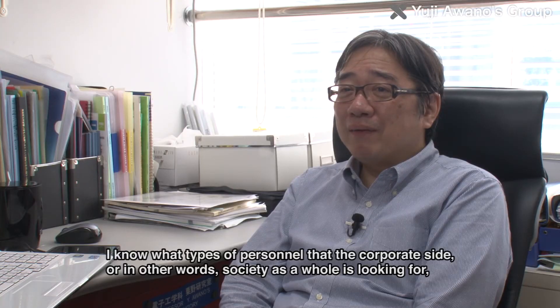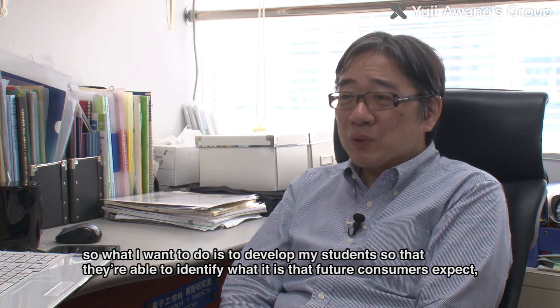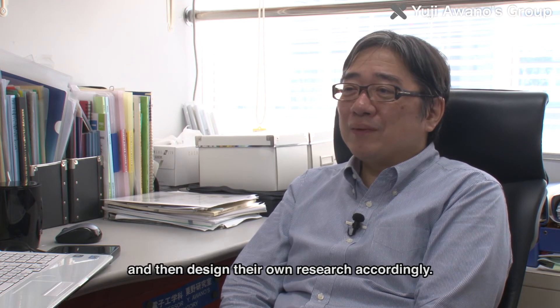Professor Awano said: I understand what consumers are looking for, and I would like to use that understanding to create new research directions.